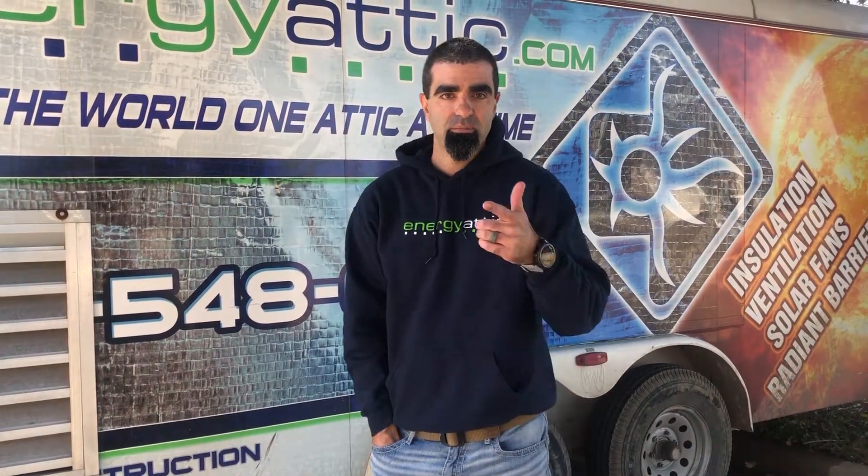Have us come do that for you. Visit energyaddict.com or give us a call. One of our estimators — our comfort specialists — will come out and prioritize our system for you in your home so that you can start seeing more comfort and more savings.